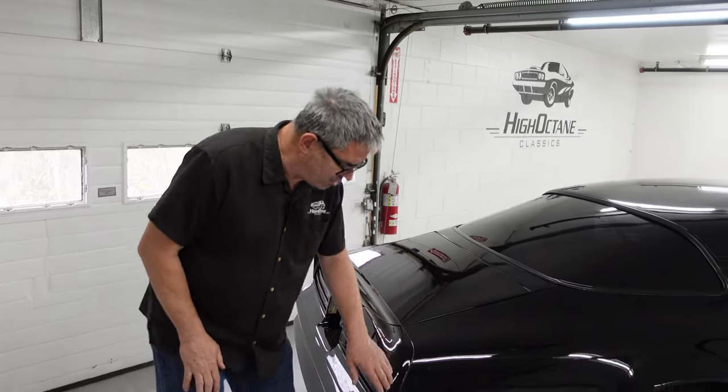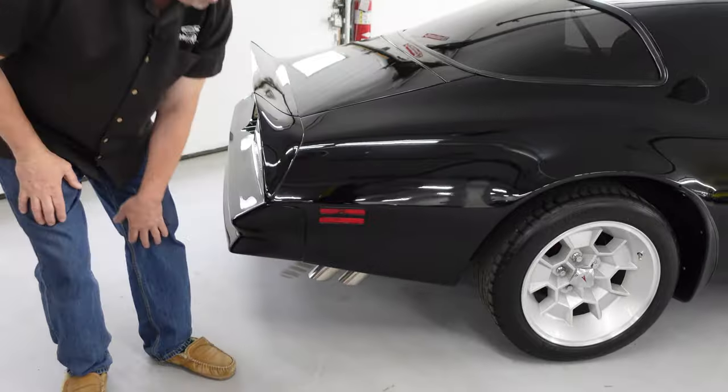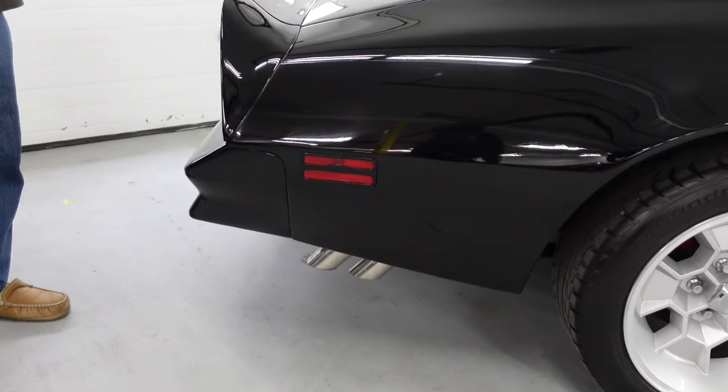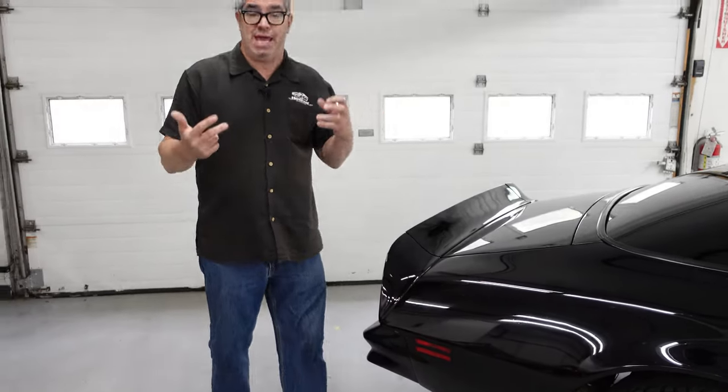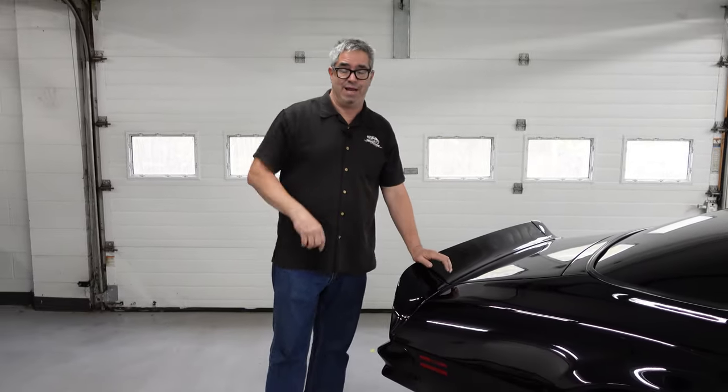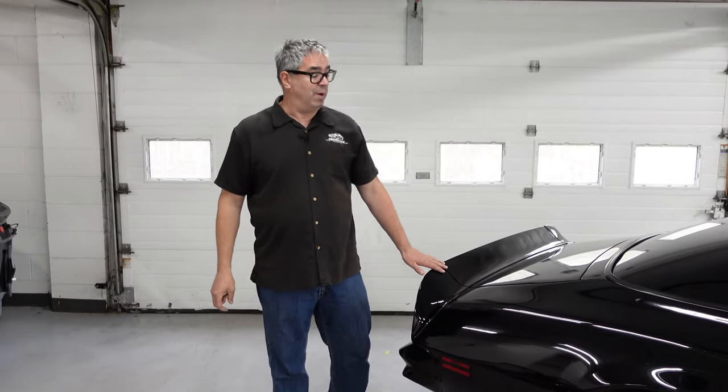You've got to love the exhaust splitters right here — these were an optional feature on Trans Am, going all the way back to the 1964 GTO, where twin pipes on each side were a GTO thing through the 60s, and of course were added to the Trans Am, going back to the wishing well, if you will.